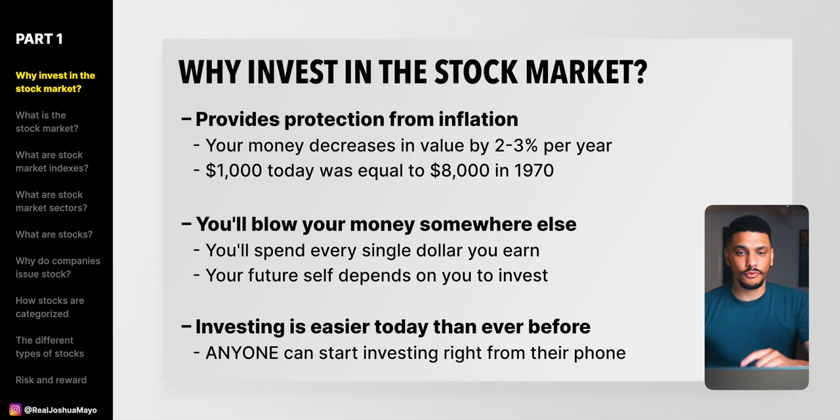Later in this video, we're going to go over exactly how to start investing, what to invest in, and how to open up a brokerage account. We'll even walk through a real live example of me buying and selling stocks on the stock market while it's open so you can see just how easy it is. Another reason to invest is that thanks to our modern technologically driven society, investing in the stock market has never been more easy and accessible. Right now, literally anybody can go to their phone, open up a free brokerage account within five to ten minutes, and start investing their money.